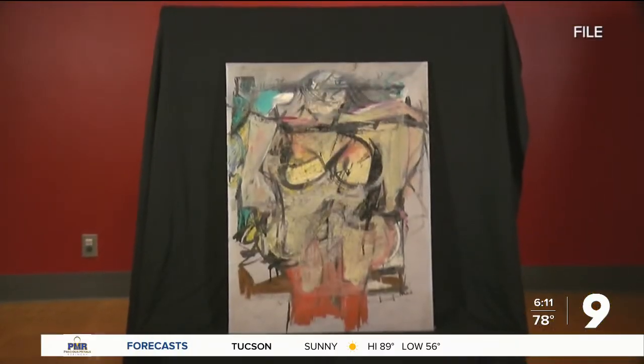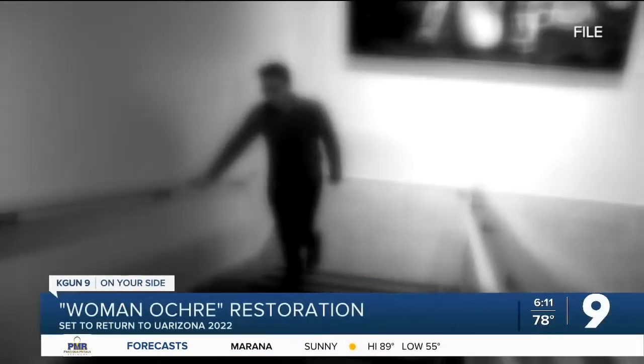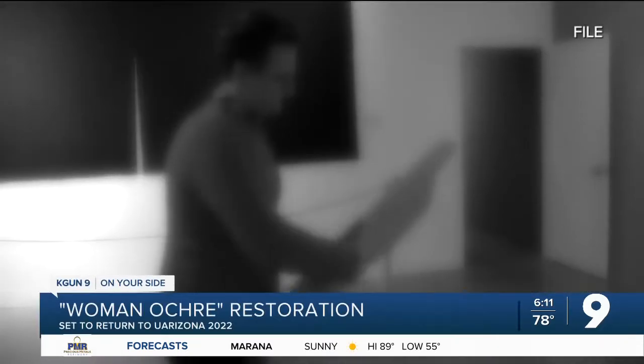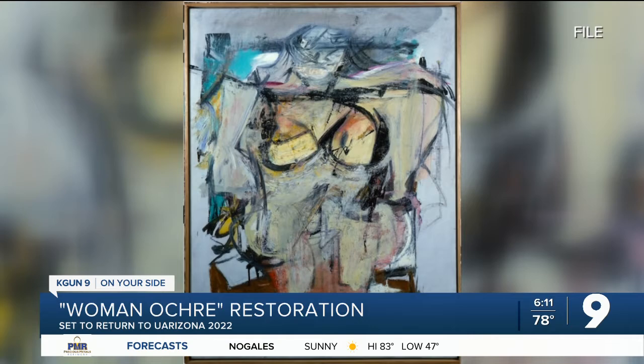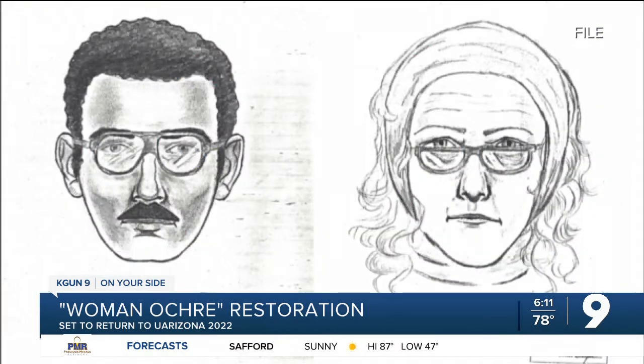The story begins when a couple entered the museum of art — as the woman distracted staff, the man went upstairs and cut Woman Ochre from its frame. The couple made a quick getaway and the FBI did not have very many clues to go off of. There were no fingerprints left behind and they weren't able to get a license plate number, so the case went cold shortly after that.